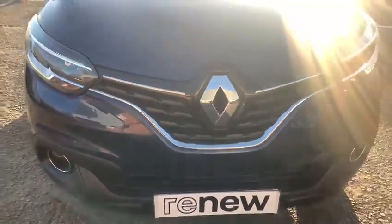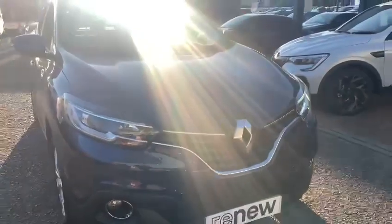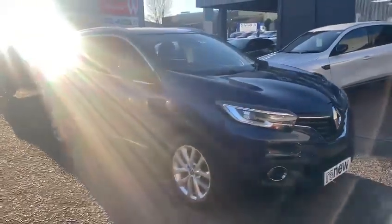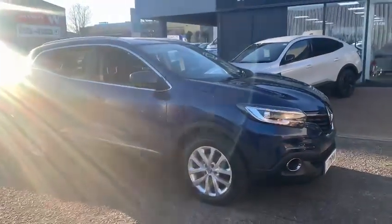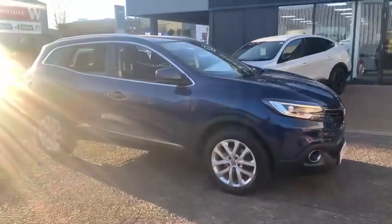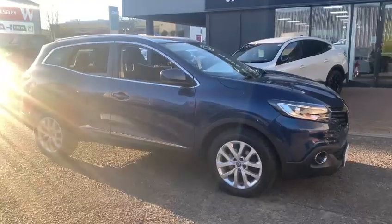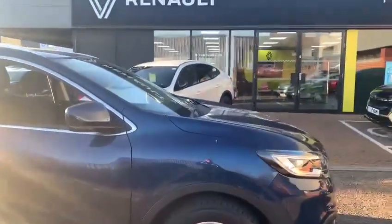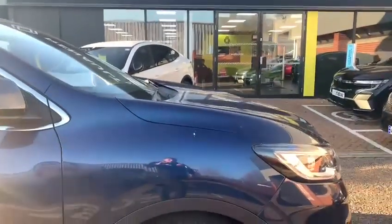Hello and welcome to John Banks Renault & Dacia in Ipswich. Today we have in a 2018 Renault Kadjar. This is the Dynamique trim level, it features the 1.5 110bhp diesel engine, and is actually an automatic as well, so it's not very often we come across these in a diesel auto.